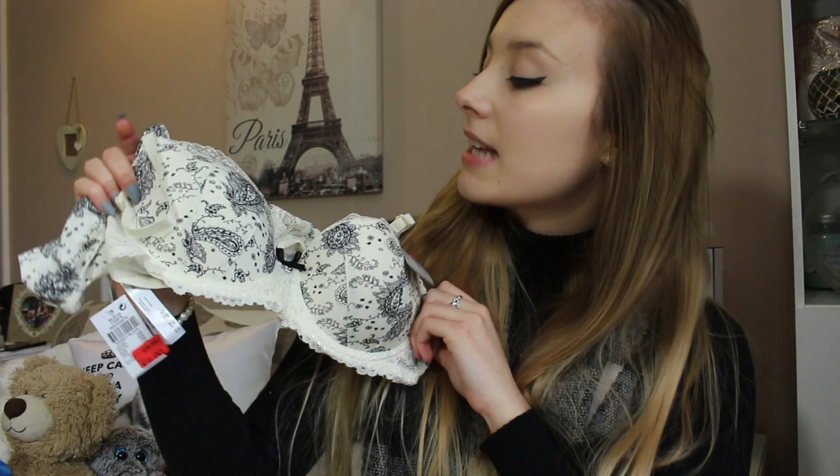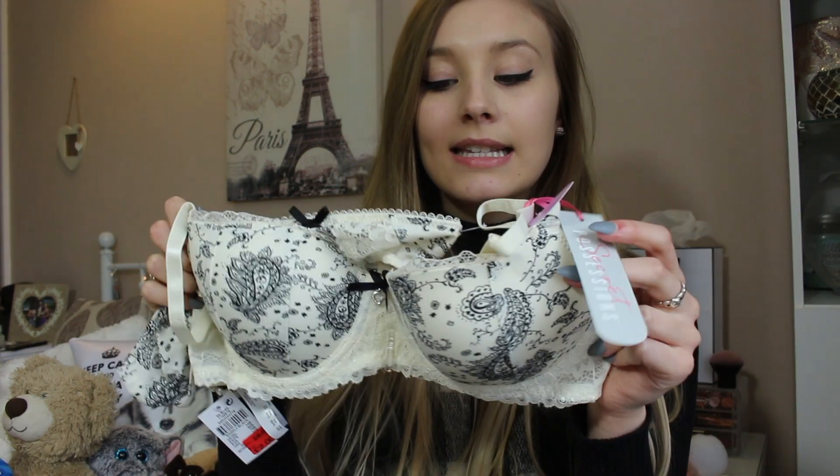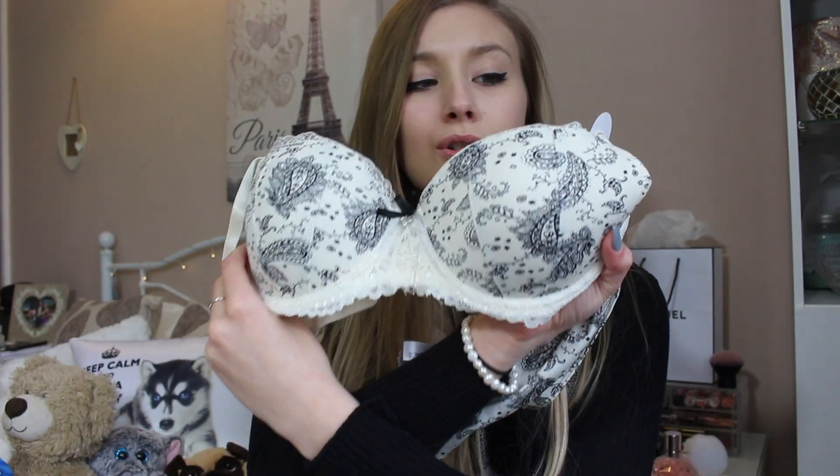Then I got this bra set. This is just a cream and black lacy set — it just looks like this, and then it comes with some basic pants. I thought this was so, so cute, and this was on sale for £2.